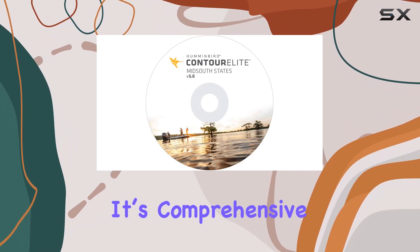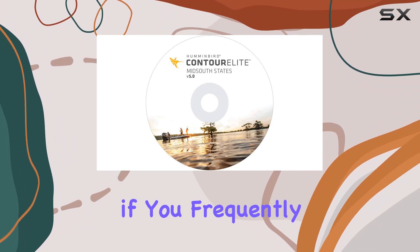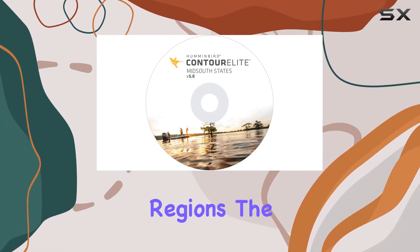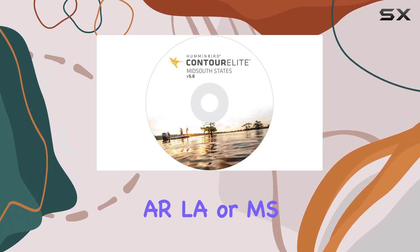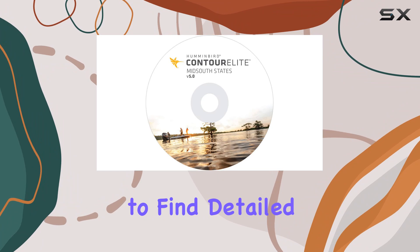Another standout feature is the software's coverage area — it's comprehensive for the states included, which is great news if you frequently fish in these regions. No matter where you are within Texas, Oklahoma, Arkansas, Louisiana, or Mississippi, you're likely to find detailed mapping information for a nearby lake or water body.